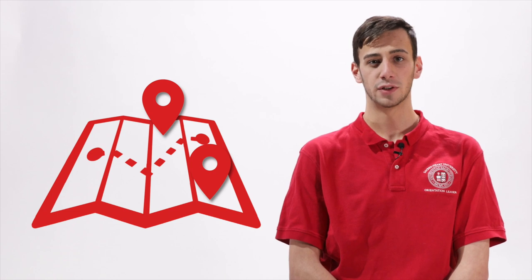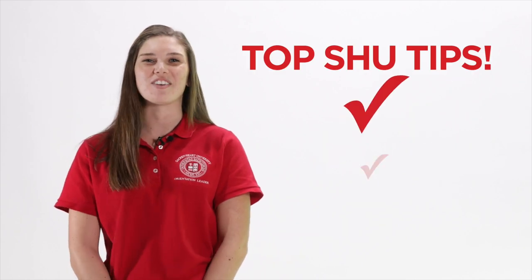Orientation is an opportunity for students to familiarize themselves with campus before they arrive at the start of the semester. Plus, don't forget, it's a requirement for all new pioneers. We're going to walk you through the necessary steps you need to take prior to orientation and give you some tips on your first year at SHU.